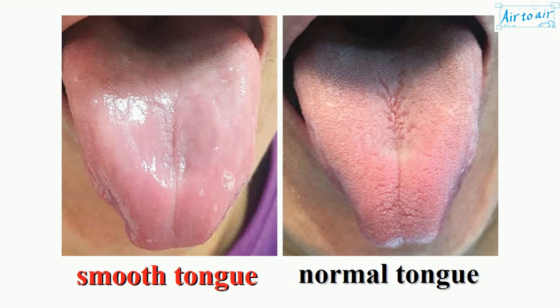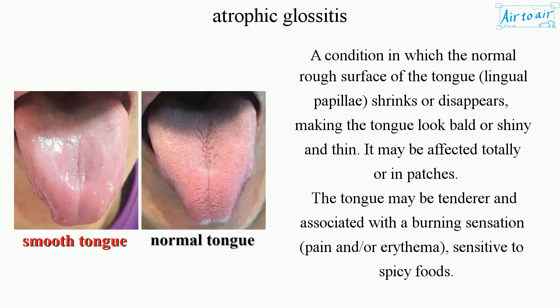Atrophic glossitis is a condition in which the normal rough surface of the tongue, lingual papillae, shrinks or disappears, making the tongue look bald or shiny and thin. It may be affected totally or in patches.